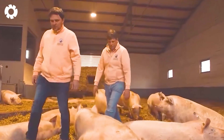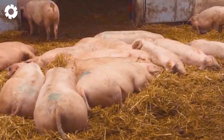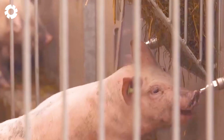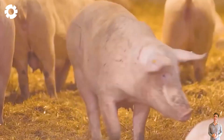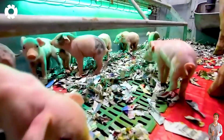Pigs are easy to care for, adaptable to various environments, and have high reproductive rates. They typically give birth to two litters a year, with each litter consisting of eight to twelve piglets.